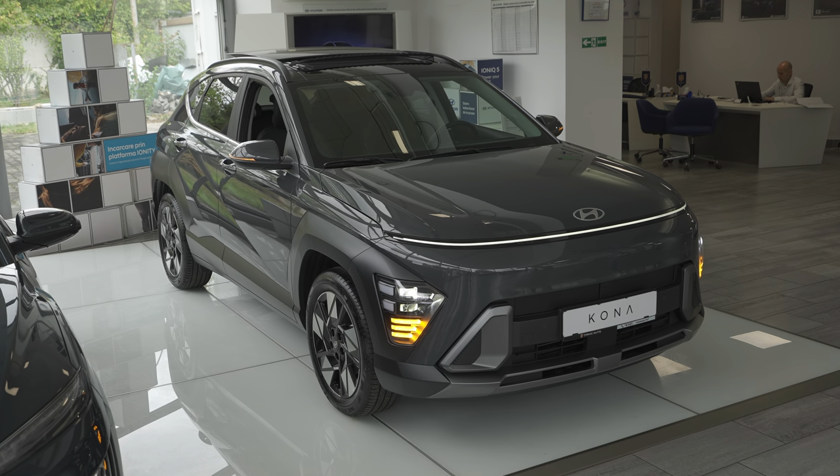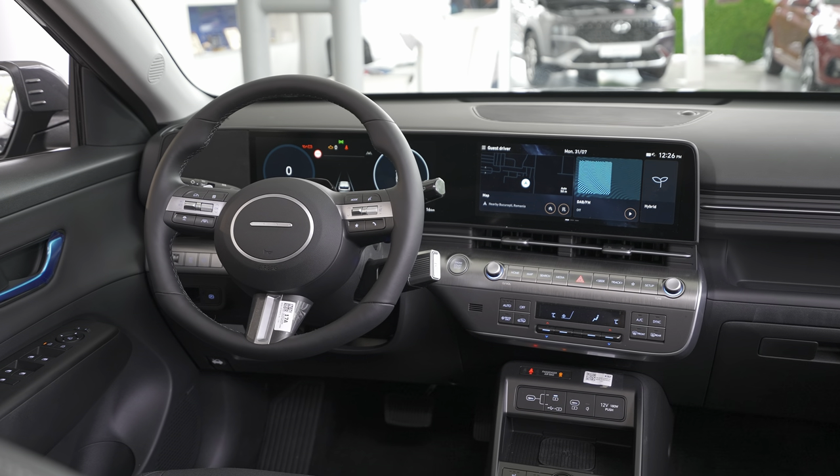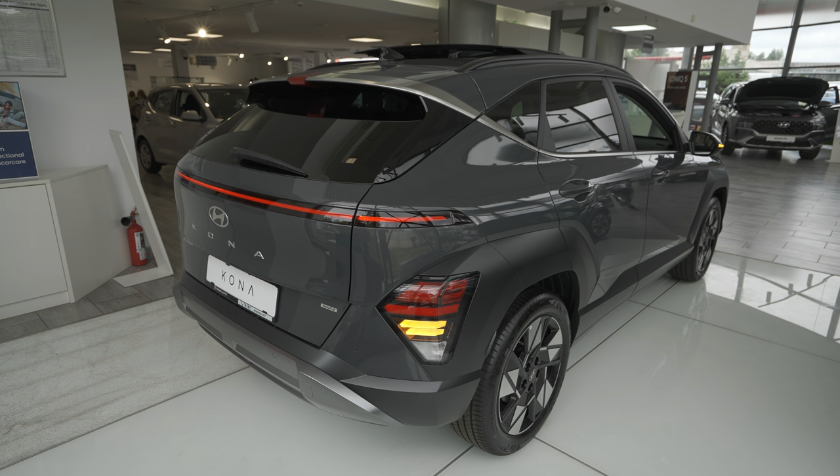Welcome back. Today I managed to find the new 2024 Hyundai Kona. In this video I want to present the interior, exterior, technical data, material quality, multimedia system, and space — everything about the car. For the moment this car is only in a few places and is not ready for a test drive, but as soon as I get it I will do the test drive, consumption, and all other information.